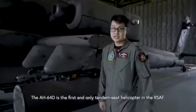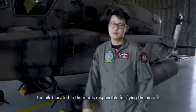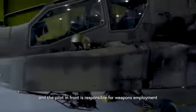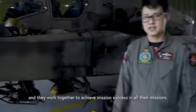The AH-64 is the first and only tandem seat helicopter in the RSAF. The pilot seated in the rear is responsible for flying the aircraft, while the pilot in front is responsible for weapons employment, and they work together to achieve mission success in all their missions.